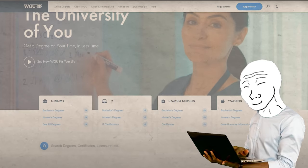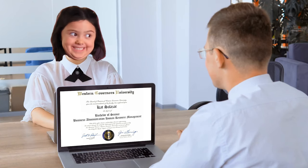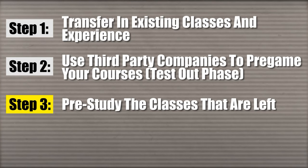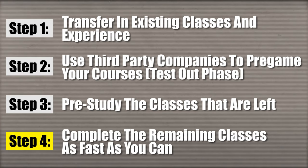Another person got a degree from WGU and was hired by a major company that just required an accredited bachelor's degree, which is exactly what WGU is. There are many jobs out there that just require an accredited degree and couldn't care less where you go. So overall, the strategy summary is: one, transfer in your existing credits; two, pregame the courses; three, knock out as many classes as you can by pre-studying at third-party companies; and four, complete the remaining classes as fast as you can.